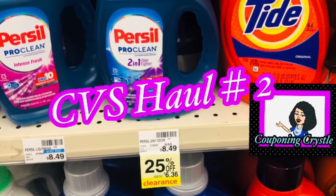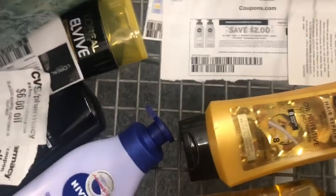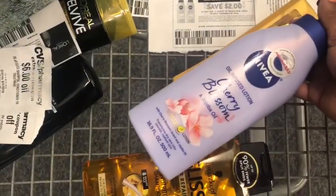Click to save, you will be amazed! People coupon at Crystal here with a little quick CVS haul. I decided to come back to CVS and do some deals that I didn't get to do earlier in the week.